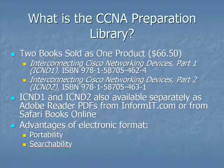What is the CCNA Preparation Library? In a nutshell, the Preparation Library is two books bundled under one product. If you go to InformIT and buy the product directly from us, directly from Pearson, it's $66.50. It's considered a value price — you're going to pay more if you buy these books separately. The two books are ICND1, Interconnecting Cisco Networking Devices Part 1, and ICND2, Interconnecting Cisco Networking Devices Part 2. Those are the two exams you need to pass to earn your CCNA.